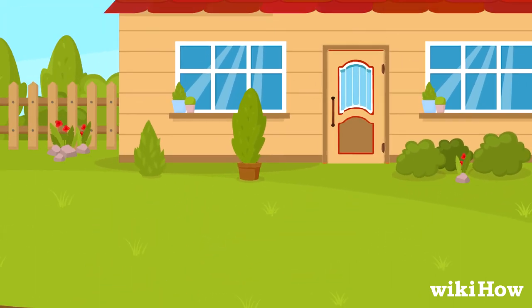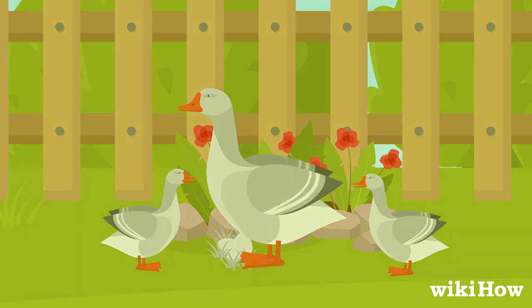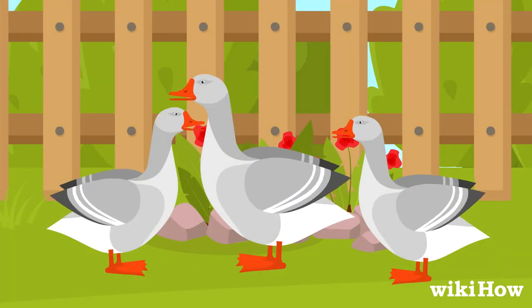While all of these methods will help get rid of geese on your property, make sure you're not attempting to scare off geese that are nesting or raising young. Once they're old enough to fly, then it's okay to start deterring them again.